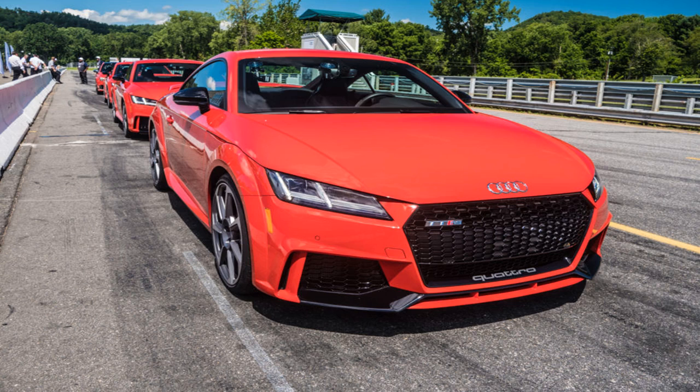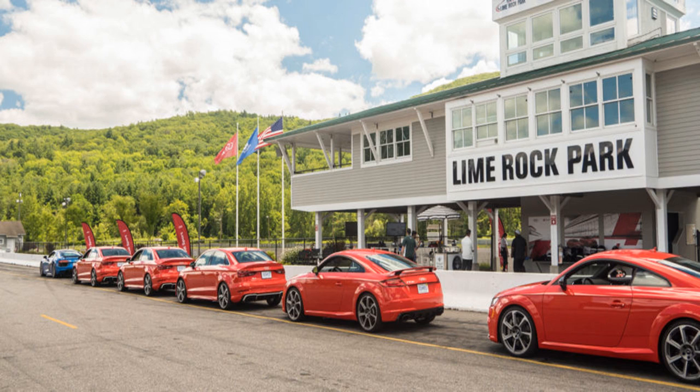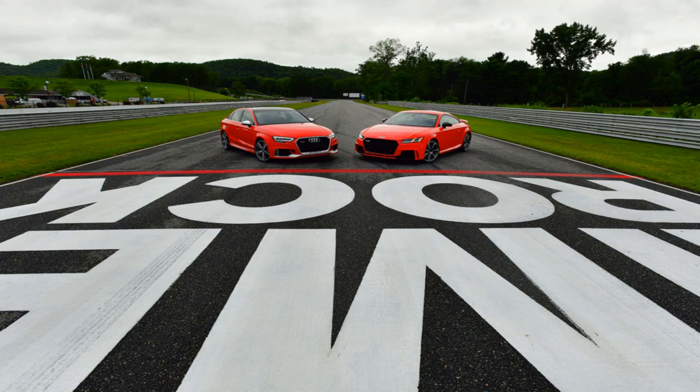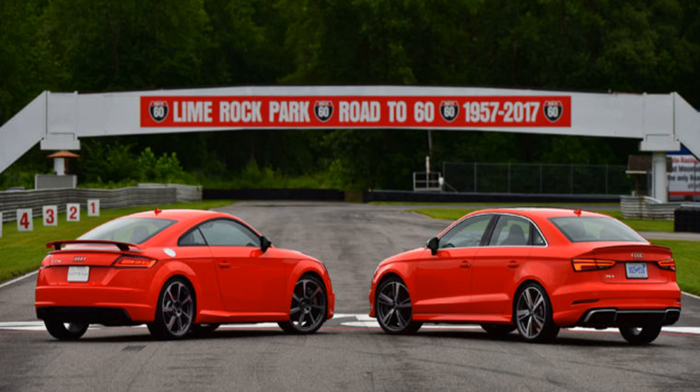This TT RS arrived much sooner in the product cycle, and Audi hopes to sell a lot more despite the $64,900 starting price. True, it's $20,000 more than the base TT, but you get a lot of extra stuff for that cash. For one thing, it looks meaner than any TT before it — those wings, vents, and scoops give the car a touch of menace. Obviously you get that 400-horsepower engine, which is almost double the regular TT.